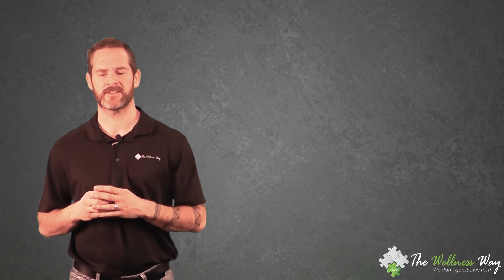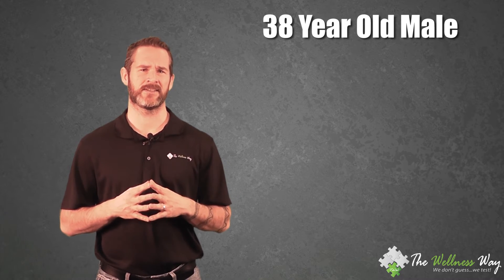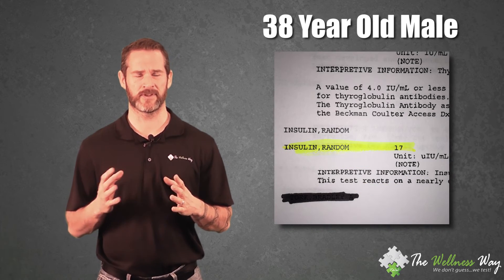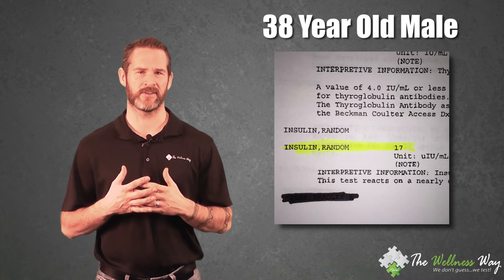Looking at some of the labs we've run — we want that number between three and five. Starting with a 38-year-old male, he started out at 17. That's within the normal range but over three times higher than what we'd like to see, and he was about 60 pounds overweight.